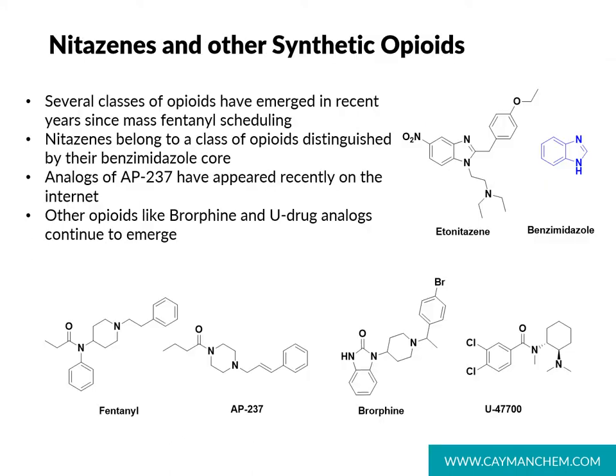As we focus on isotonitazine and related analogs today — compounds that we sometimes call nitazines — I want to start by looking at their structures and answering the question: what are nitazines? Etonitazine is one such structure, and it is comprised in part of a benzimidazole core, shown here in blue. These compounds are also known as benzimidazole opioids. Nitazines in particular are characterized by having a nitro substituent in the 5-position on the benzimidazole ring.